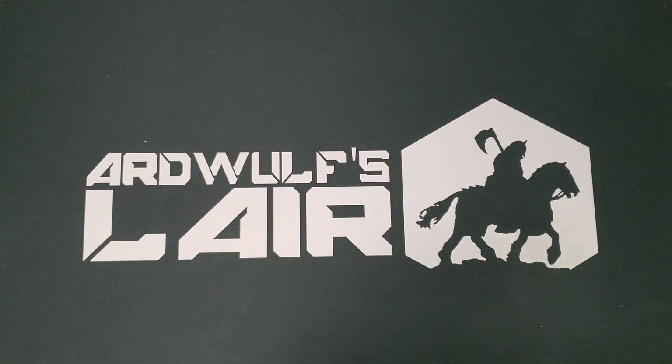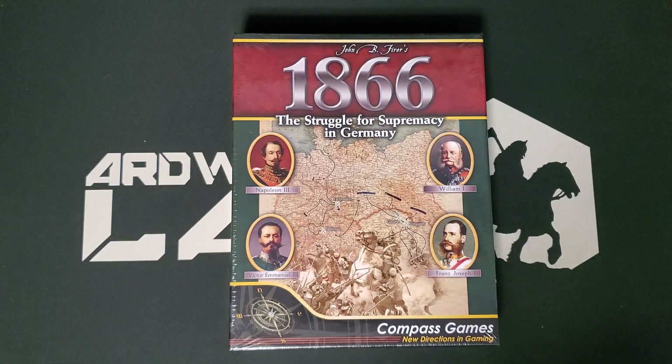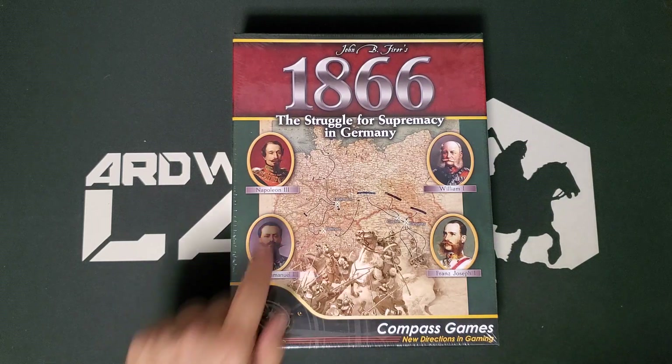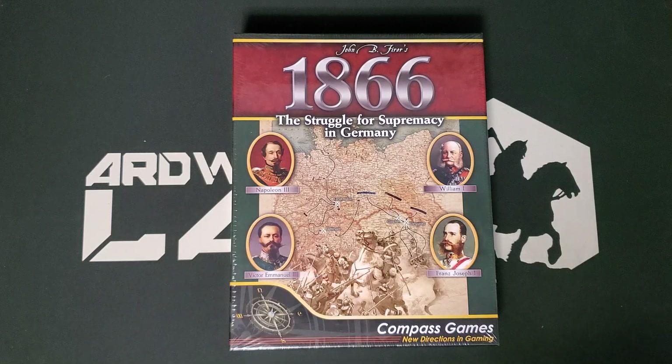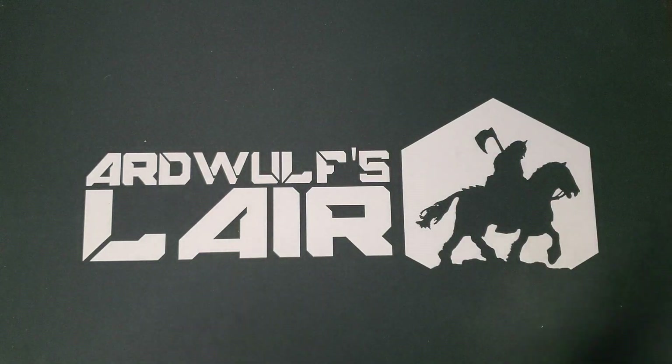Another one I've had my eye on for a while, though it's a bit divisive, is 1866 by John B. Fuhrer: The Struggle for Supremacy in Germany. This is basically the war that results in German unification under the Prussians. It's a point-to-point game based pretty closely on the Paths of Glory system. Pretty interesting subject — I don't have anything that covers this already, so I'm delighted to add it to the collection even though I have too much stuff.